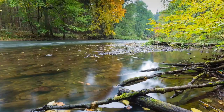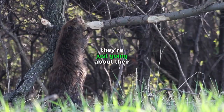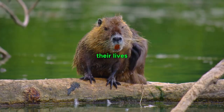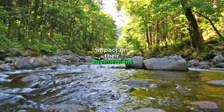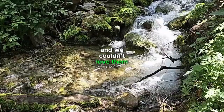And the best part? Beavers are doing all of this without even realizing it. They're just going about their business, building their dams and living their lives, and in the process, they're creating a positive impact on their environment. It's like they're accidental heroes, and we couldn't love them more for it.